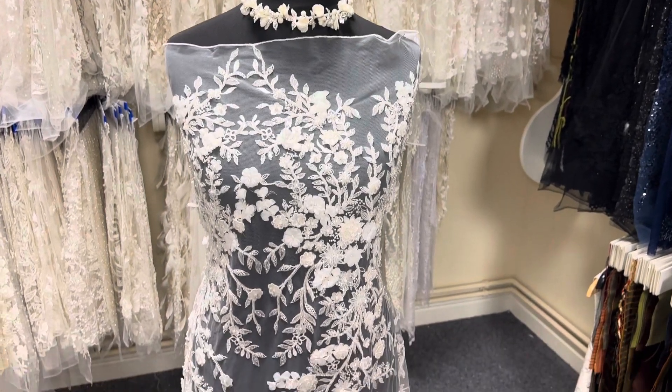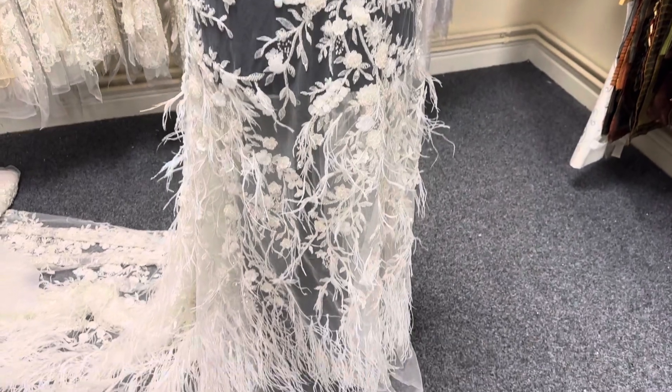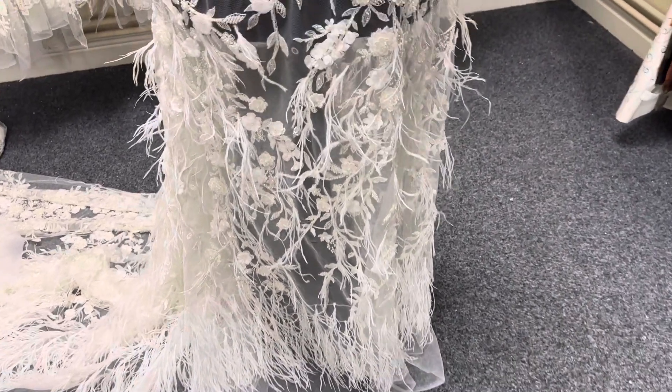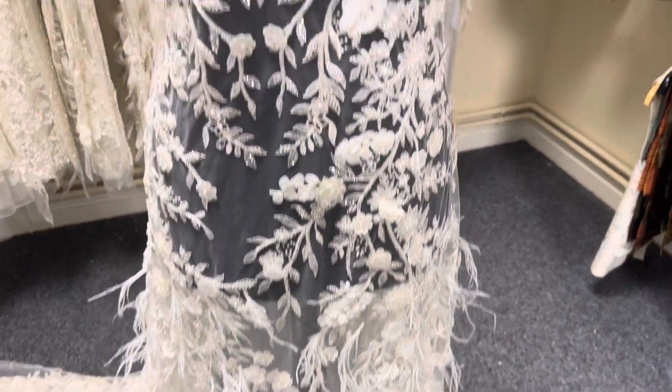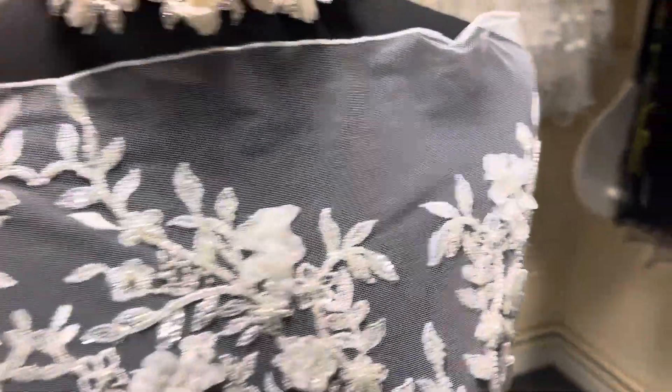Good afternoon from Bridal Fabrics. This is a really decadent, luxurious and an eye-catching lace that we've called Guadeloupe. The base, as you can see, is an ivory tulle.